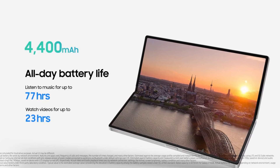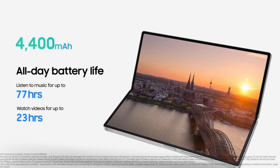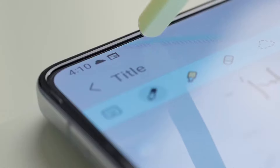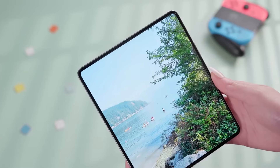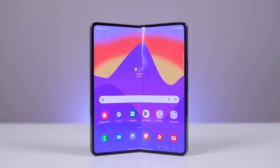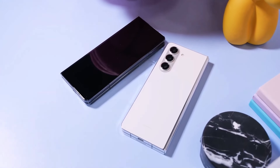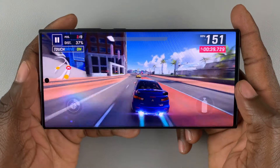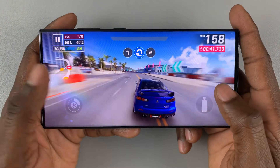The Galaxy Z Fold 6 has a 4,400 mAh battery, the same as the Galaxy Z Fold 5 and Z Fold 4, so its battery life likely won't be much better than those older models despite the Snapdragon 8 Gen 3 chip being more energy efficient. The Galaxy S24 Ultra has a larger 5,000 mAh battery, lasting a full day with heavy use.